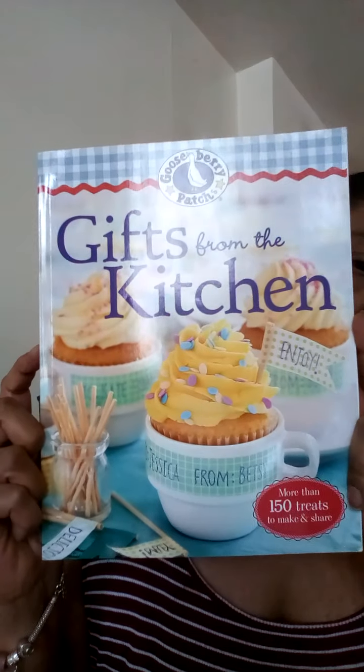I love that smell. Let me dig into it — it's called 'Gifts from the Kitchen: More Than a Hundred and Fifty Treats to Make and Share.' Oh, this is so perfect with grandkids. I have to step up my game as a grandmother because I don't know how to bake goodies, and this is amazing. I wonder if they have chocolate chip cookies.